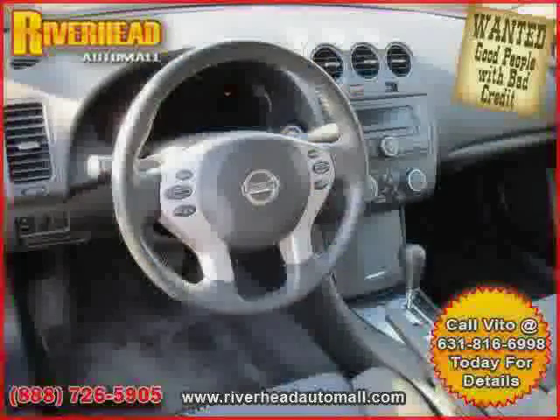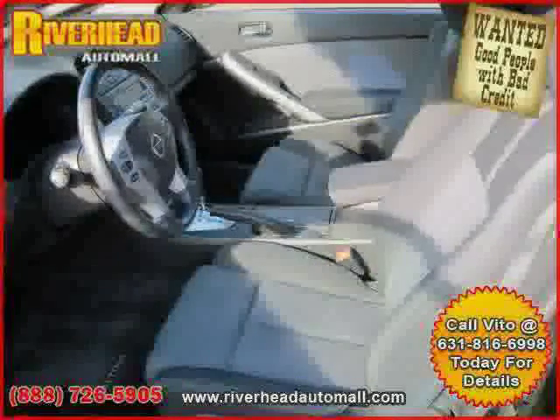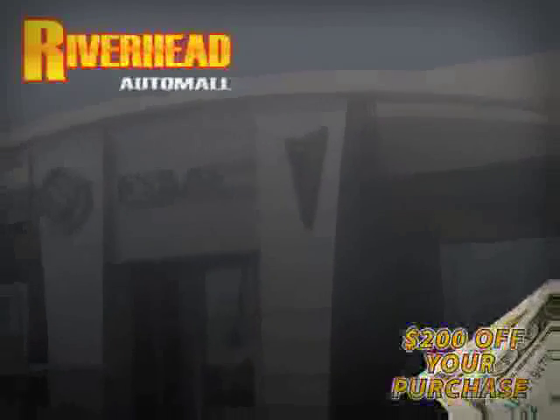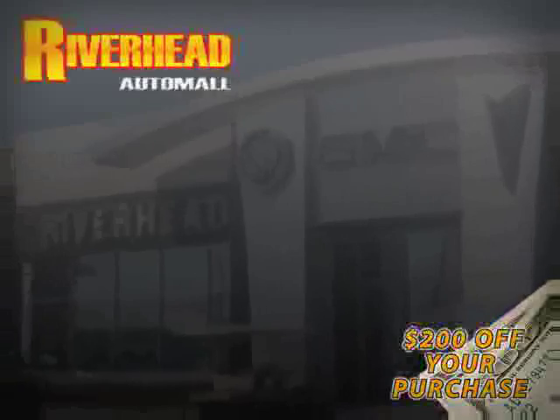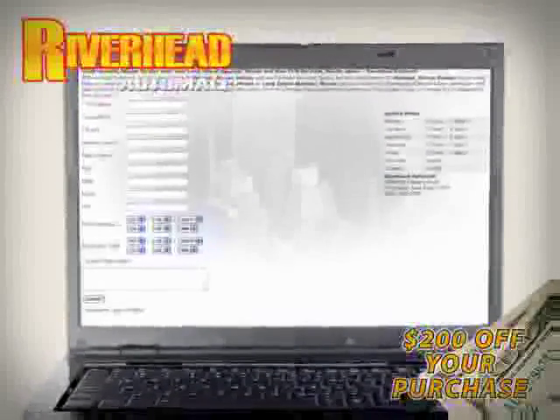The low, low mileage of 29,833 miles makes this Altima an easy choice for you. We hope to see you soon and make you a part of the Riverhead Auto Mall family, where every car comes equipped with a $200 savings check off your purchase when you schedule your appointment online. Riverhead Auto Mall will earn your business.